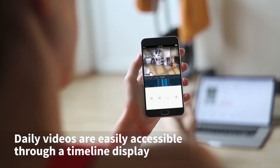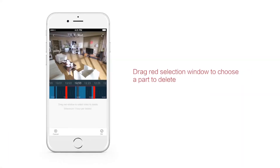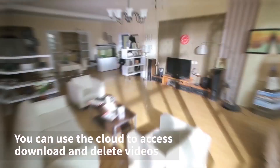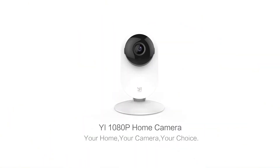The Yi 1080p Home Camera supports up to 32GB in local storage, or for the most secure storage solution, subscribe to Yi Cloud to protect all your footage from theft or damage. The Yi 1080p Home Camera, from the leader in home security cameras.